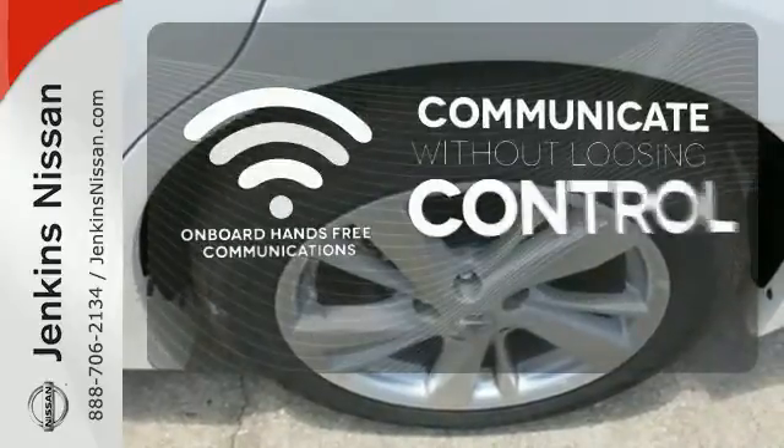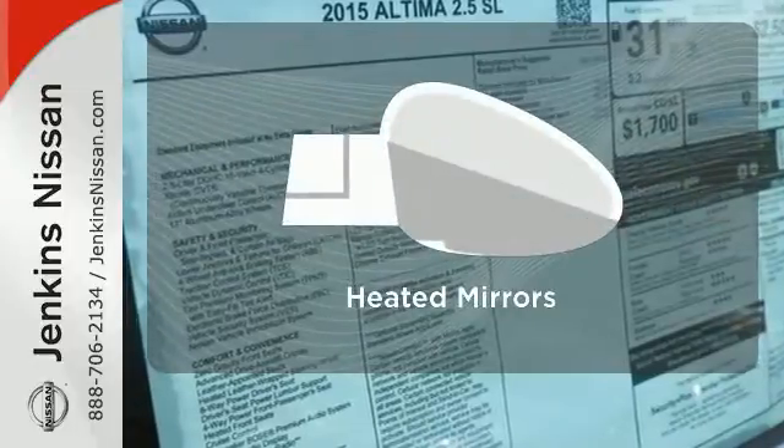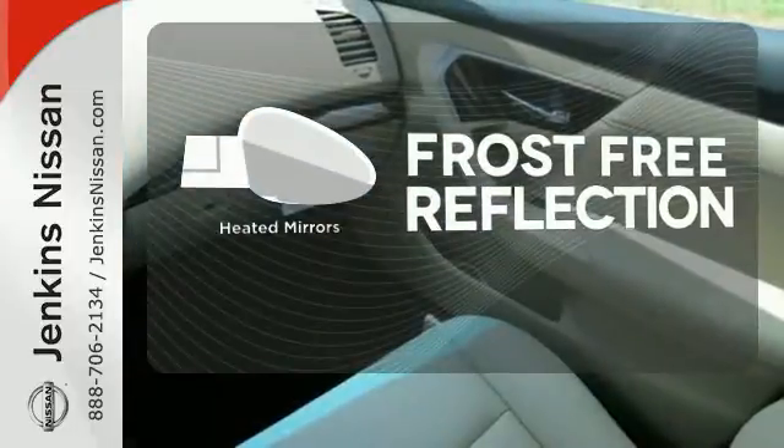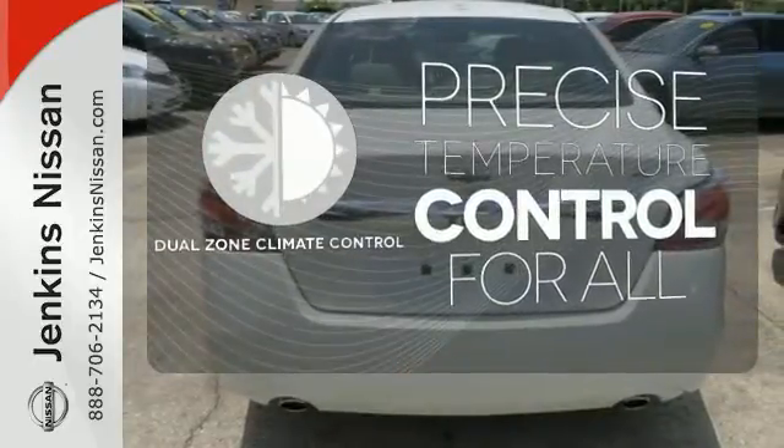Onboard hands-free communications keeps your hands on the wheel without compromise. Say goodbye to the frost and never leave your car with the heated mirrors. No one will complain about the temperature with the dual zone climate control.